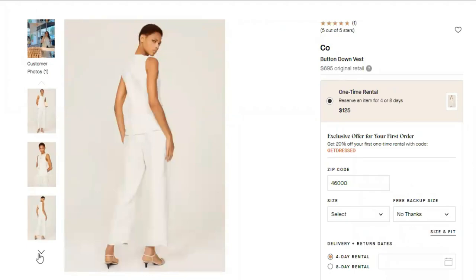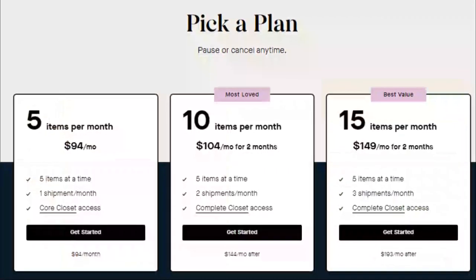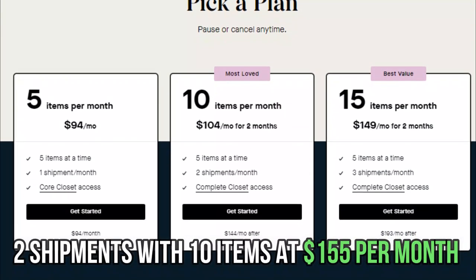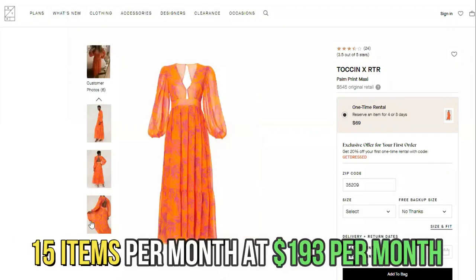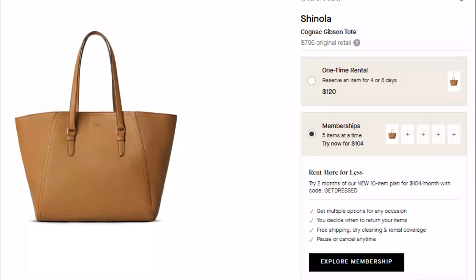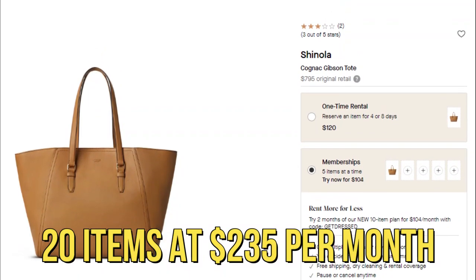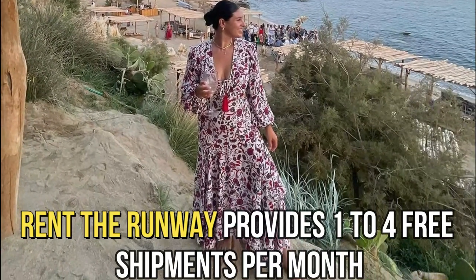Rent the Runway provides the Basic Closet with five items at $94 a month, the Expanded Closet of two shipments with 10 items at $155 a month, the Expanded Closet of three shipments with 15 items per month at $193 a month, and the Expanded Closet of four shipments with 20 items at $235 a month. Rent the Runway provides one to four free shipments per month.